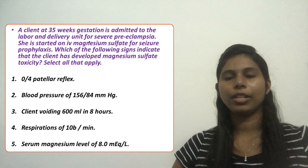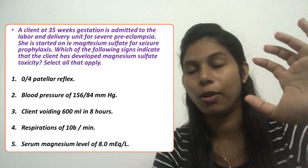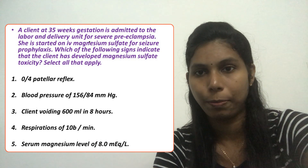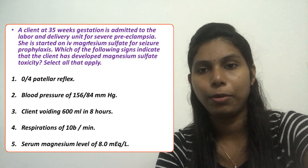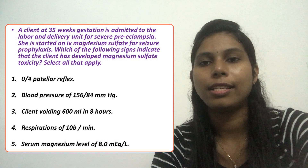Option five: serum magnesium level of 8 milliequivalents per liter. What is the normal therapeutic level of serum magnesium? That is 4 to 7 milliequivalents per liter. Keep that in mind — if it exceeds more than 7, we consider it magnesium sulfate toxicity.